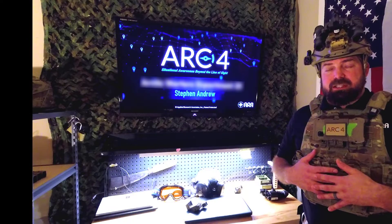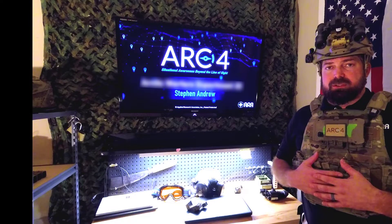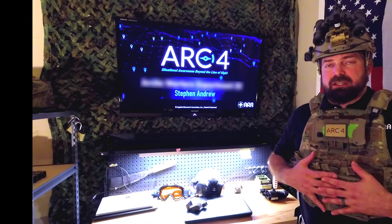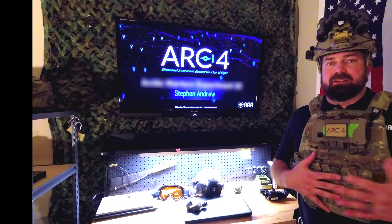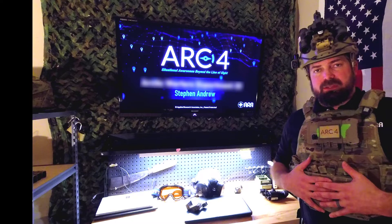Thank you for your time and attention and interest in the ARC-IV Recon system. If you have any further questions, don't hesitate to reach out to myself. I will leave you with our contact information and I hope you have a great day.